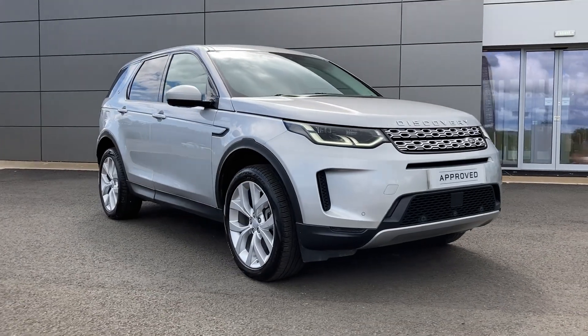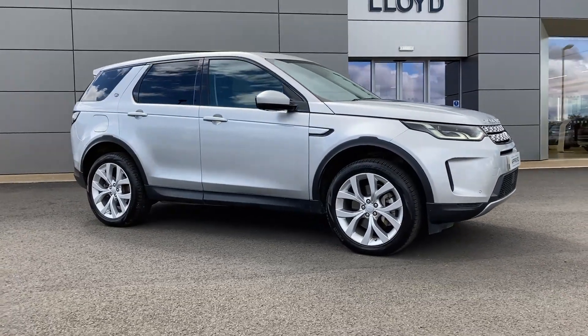For more information on this vehicle, please get in touch with our sales team on the contact details provided.